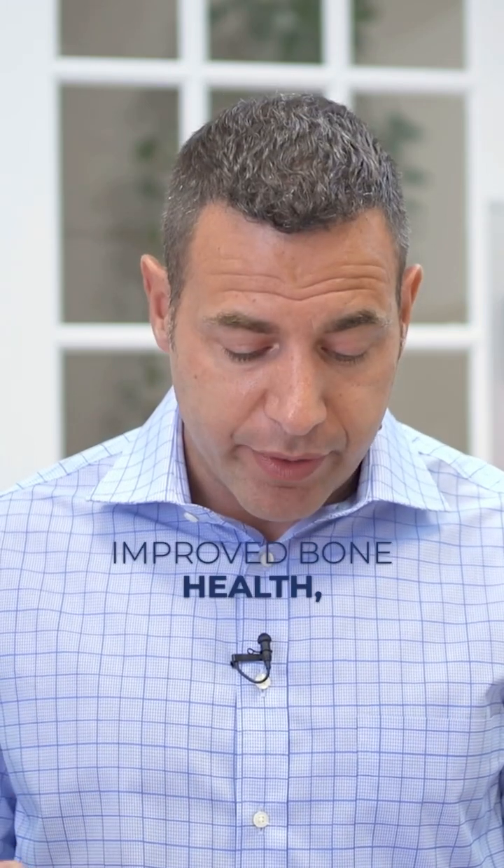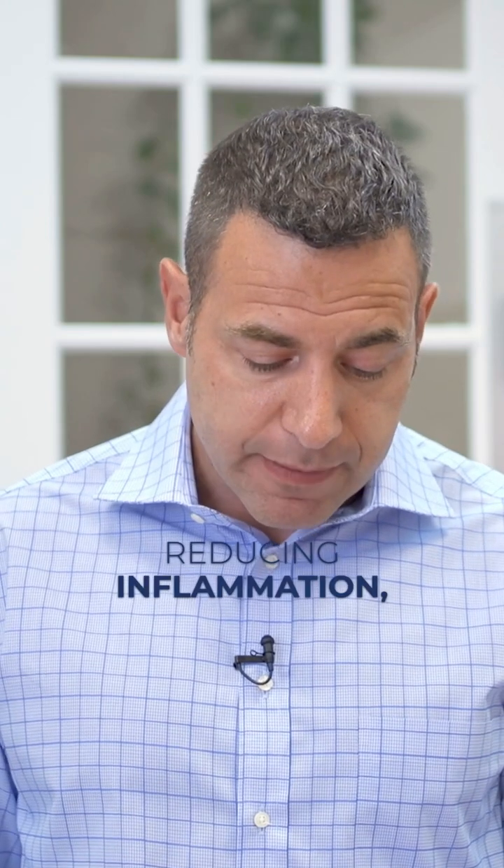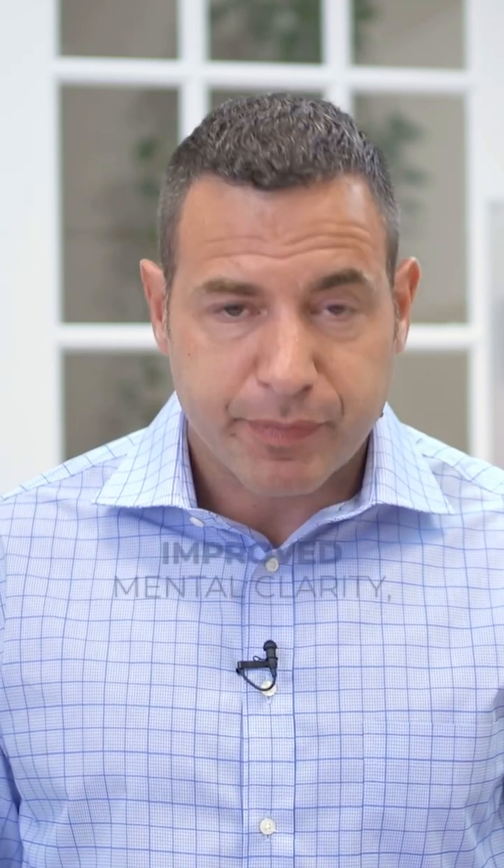What are some of the benefits of pulsed electromagnetic field? Pain relief, improving and enhancing the healing process, improving circulation, improved bone health, reducing inflammation, improved sleep, improved mental clarity, improving our immune system function, and also potentially enhancing our mood.